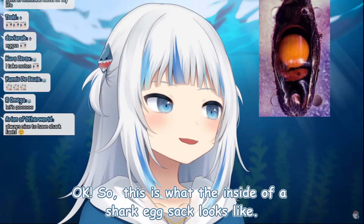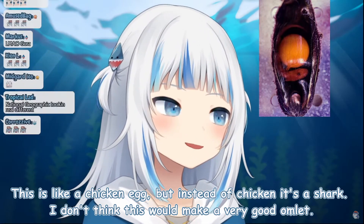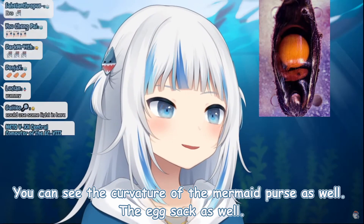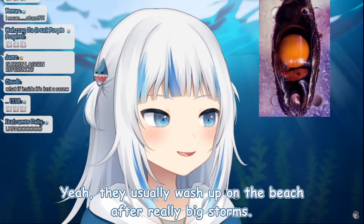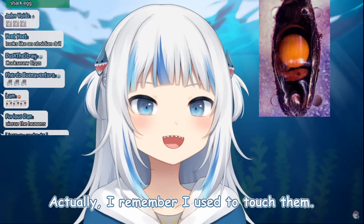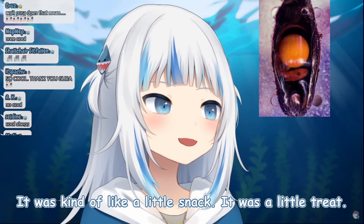So this is what the inside of a shark egg sack looks like. This is like a chicken egg, but instead of chicken, it's a shark. I don't think this would make a very good omelet, but look — you can see the little baby shark in there. You can see the curvature of the mermaid purse, the egg sack as well. They usually wash up on the beach after really big storms; you can go and pick them up, but they smell really fishy. I remember I used to touch them and then my hands would smell fishy and salty, and I would lick my fingers.